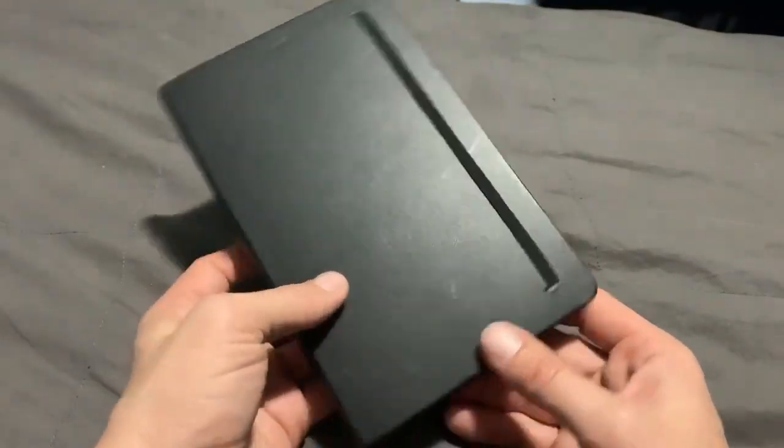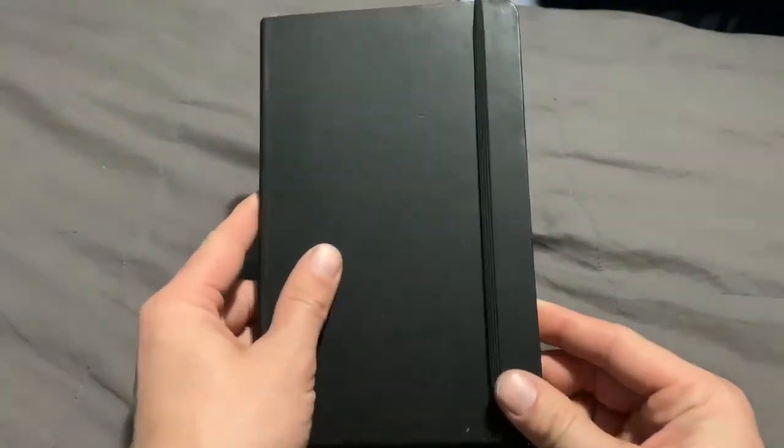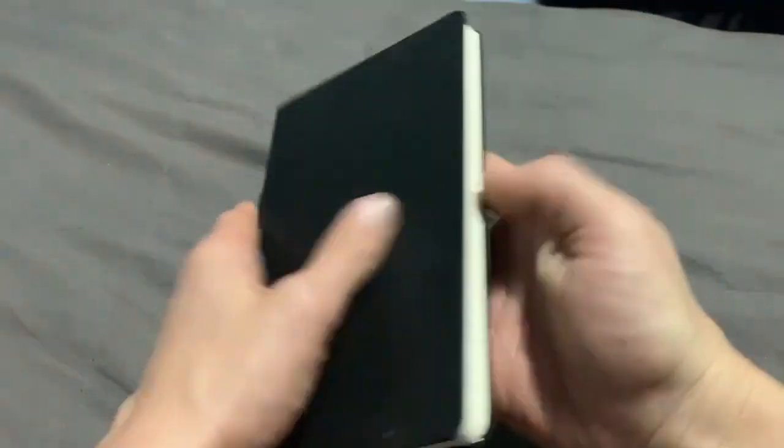This is the Amazon Basic Classic Notebook available on Amazon. It is a hardcover. The notebook comes with elastic closure so you can keep it closed. It also comes with a bookmark so you can mark off wherever you are in the journal. The notebook is 240 pages.